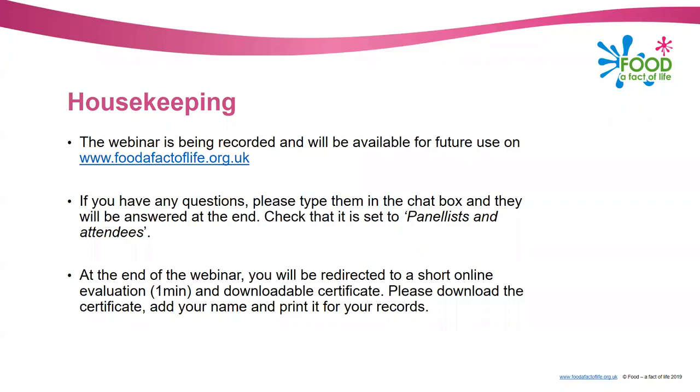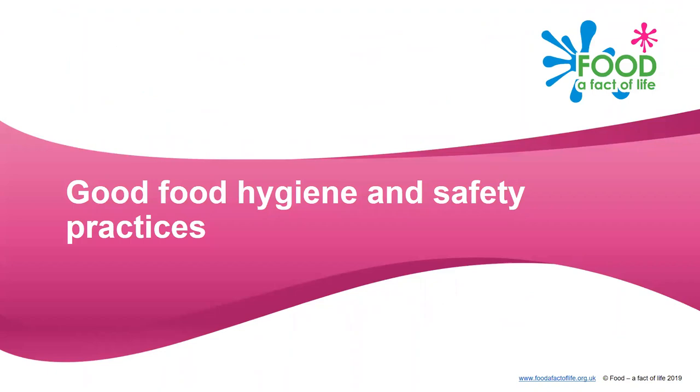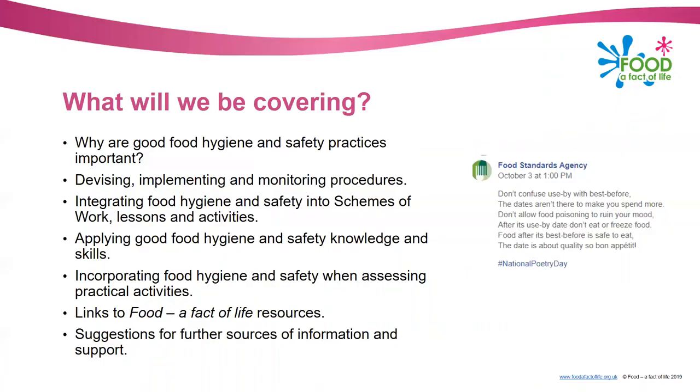So let's get on and talk about good food hygiene and safety practices. We're going to be thinking about: why good food hygiene and safety practices are important; devising, implementing and monitoring procedures; integrating food hygiene and safety into schemes of work, lessons and activities; applying good food hygiene and safety knowledge and skills; incorporating food hygiene and safety when assessing practical activities; links to Food a Fact of Life resources; and suggestions for further sources of information and support.